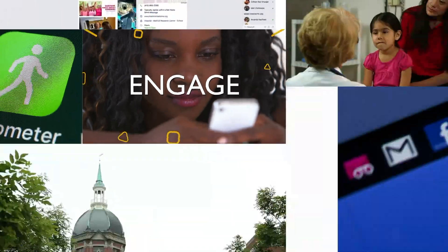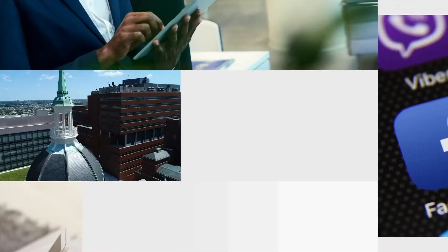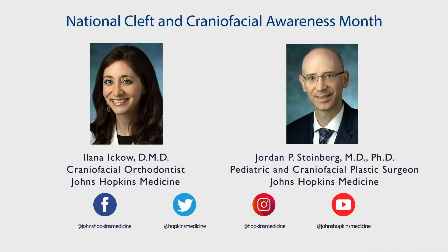Welcome to Facebook Live from Johns Hopkins Medicine, known for groundbreaking research, teaching, and medical care. I'm Elizabeth Tracy, and I'm Alana Eckow, a craniofacial orthodontist, and I'm Jordan Steinberg, pediatric and craniofacial plastic surgeon. July is National Cleft Lip and Palate and Craniofacial Awareness Month.